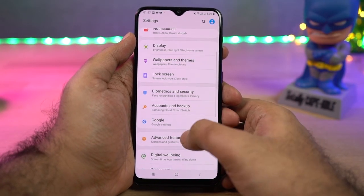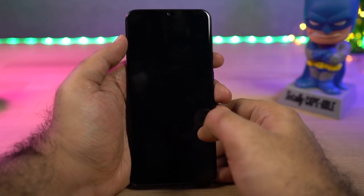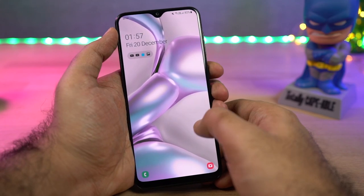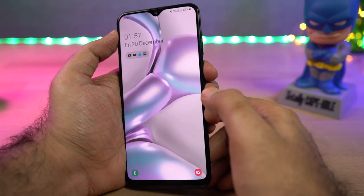Next we have double tap to wake. You can double tap the screen to wake it up. Once you enable this feature, just lock your phone and double tap the screen — it wakes up the screen. And if you're using face unlock, it will see your face and unlock the phone immediately.